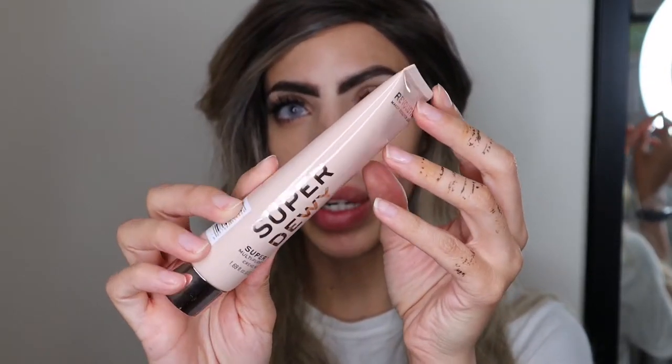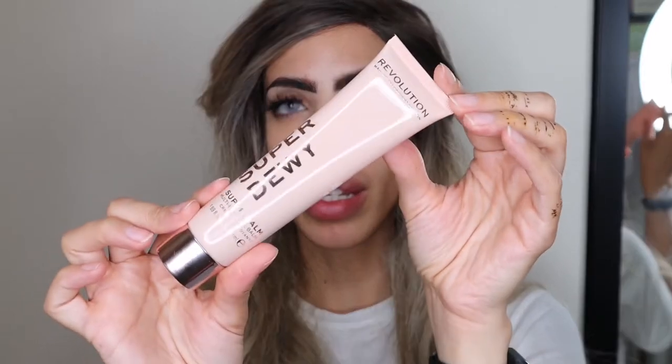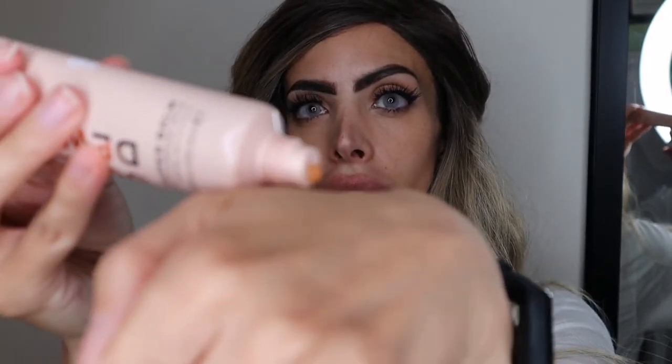First up, I have probably a favorite of many — the Makeup Revolution Super Dewy Multi-Purpose Super Balm. This balm can be used for the whole body. It's full of amazing nutrients like Vitamin A and Vitamin E. Let me show you the consistency of the texture — it's to be used all over your body, including lips and wherever you have chapped skin, such as elbows and knees.